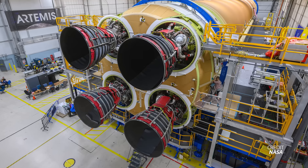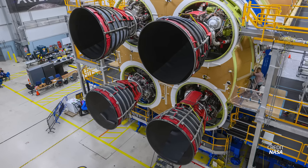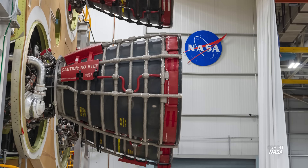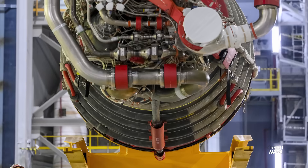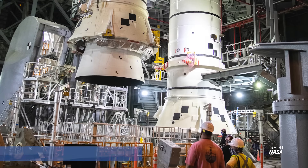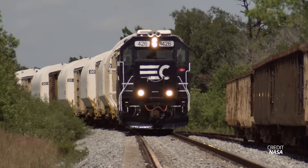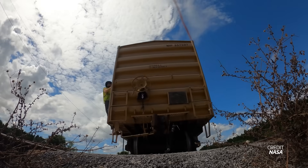NASA continues to make great progress with preparations for Artemis II. All of the RS-25 engines needed for the Artemis II core stage have now been installed, with teams preparing to secure and test them over the next few months. Two of these engines are veterans of the space shuttle program, while the other two are new, made with spare components left after the shuttle retired. Once installations and tests are complete, the core stage will be transported to Kennedy Space Center for stacking. The rocket's solid rocket boosters, which arrived this week all the way from Utah via rail, will be waiting on the mobile launcher.